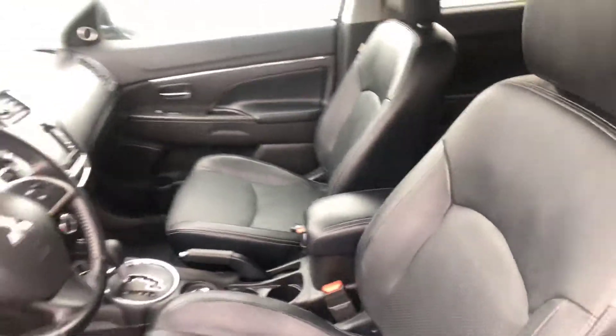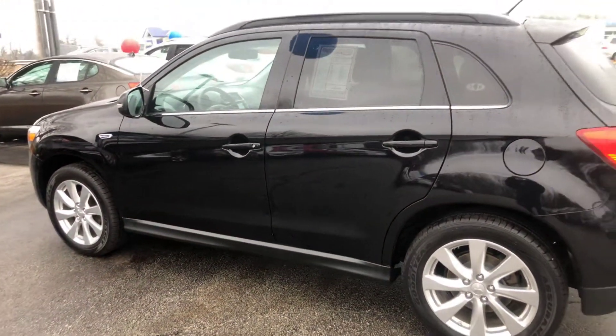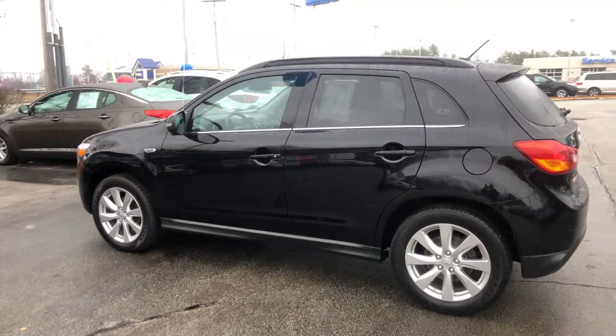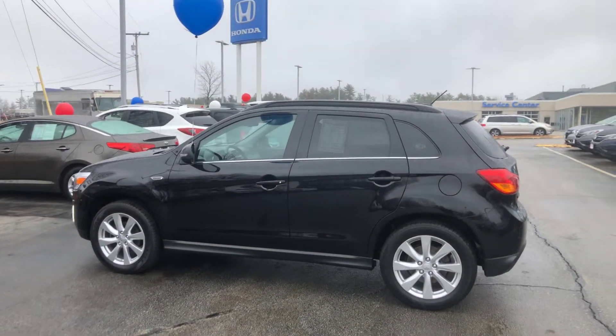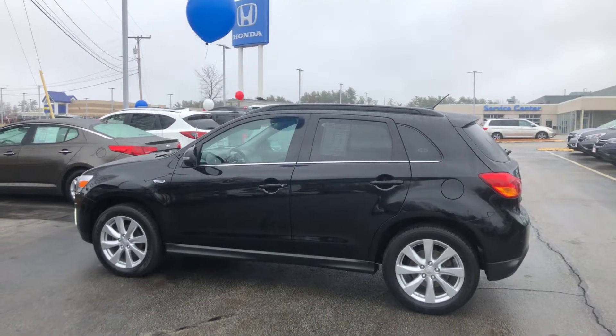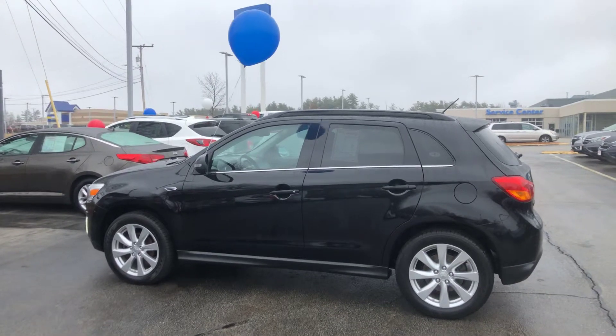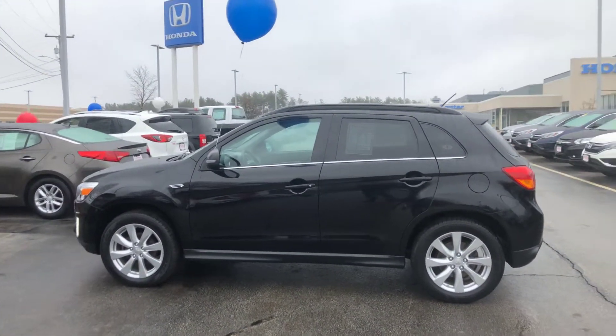37,000 miles, pre-owned certified vehicle. So not only do you have the peace of mind that you are buying an awesome vehicle, but also you're going to be buying this vehicle with whatever's left on Mitsubishi's warranty, plus an extension of your powertrain warranty out to 125,000 miles. So all your expensive stuff is covered up to 125,000 miles.